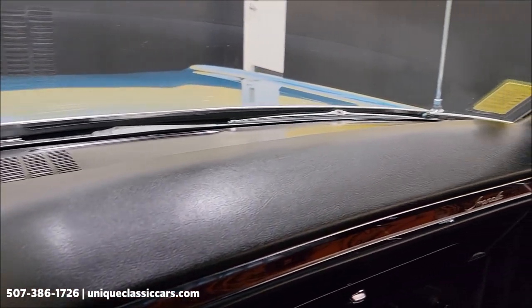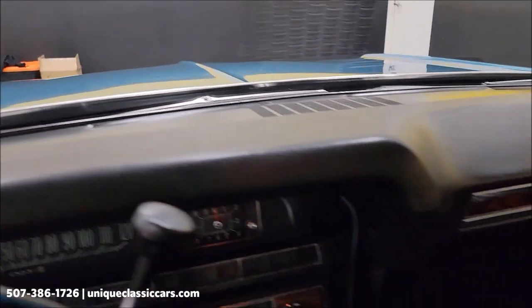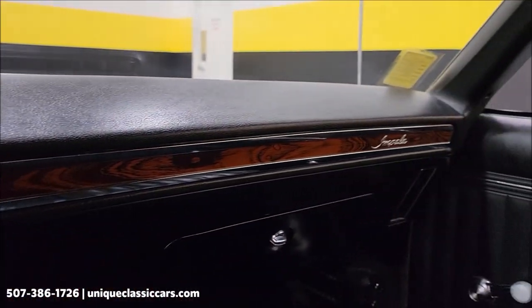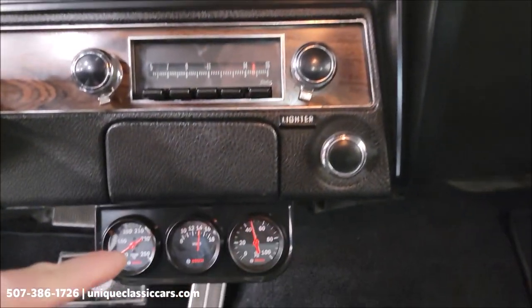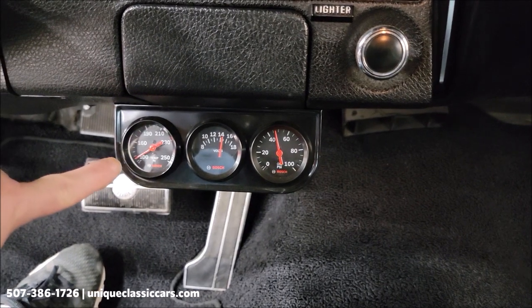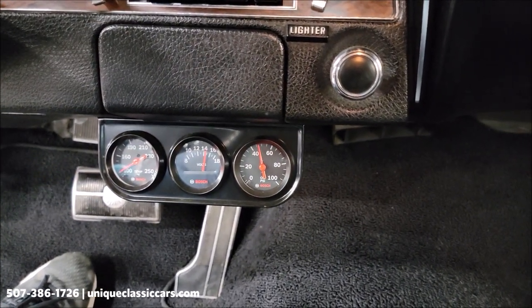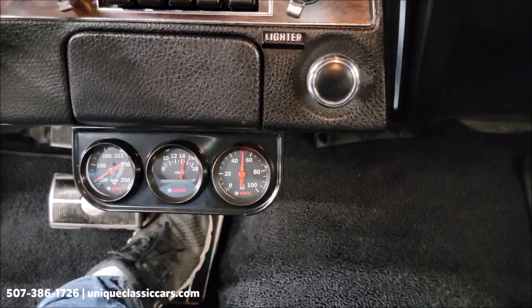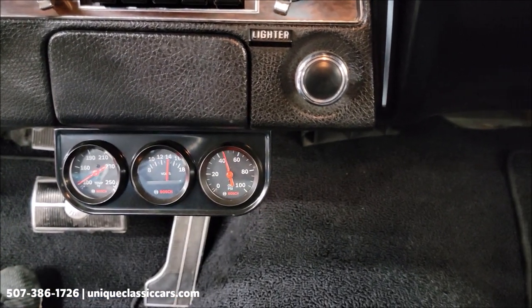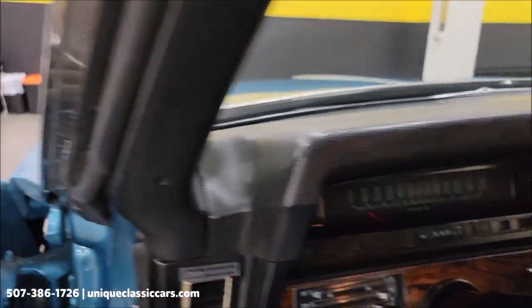Take a look at the dash — not cracked, also in very nice condition. There is an aftermarket gauge cluster down here. That wasn't a cold start, so one would expect the temperature to be up; it seems good to see the coolant reading, and then of course the oil pressure right there. Oh, listen to this — this thing has a great sound to it.